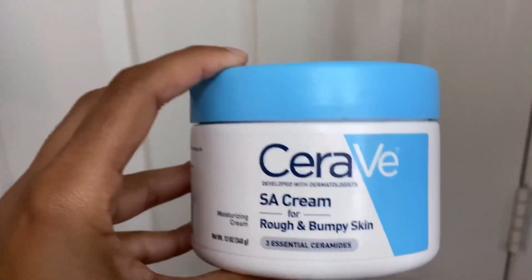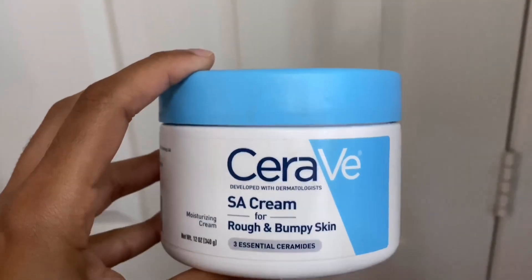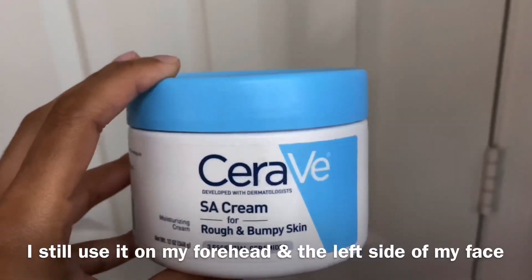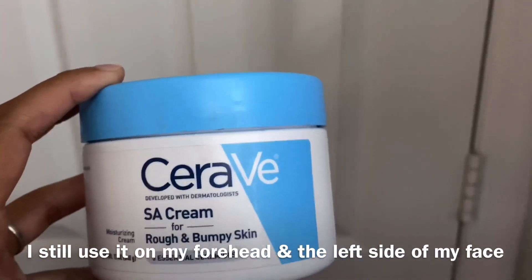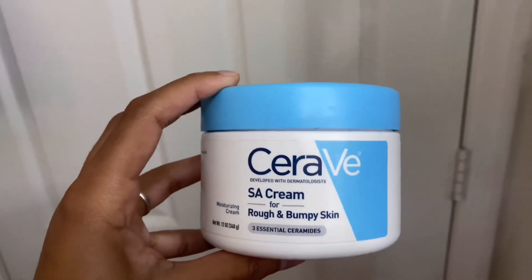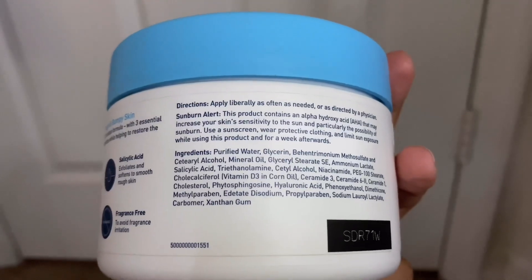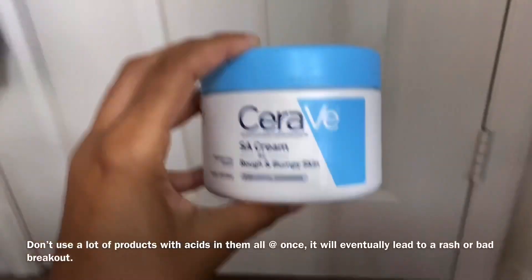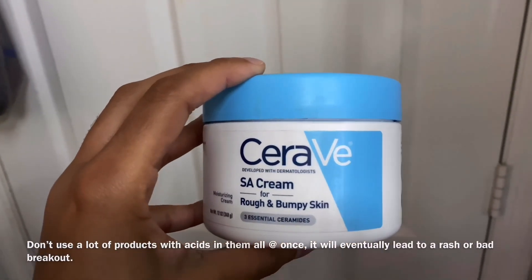Then I have CeraVe SA Cream for rough and bumpy skin. This used to be the moisturizer I used every morning and night for about nine months, but I stopped because my skin isn't as bumpy as it was. It's very thick and moisturizes my face really well. Ever since I started using CeraVe products I don't think I'll ever use a different brand. It has salicylic acid in it and it's a really good moisturizer if you have bumpy skin — just make sure whatever you use to clean your face isn't super strong. It was thirteen dollars at Walmart.